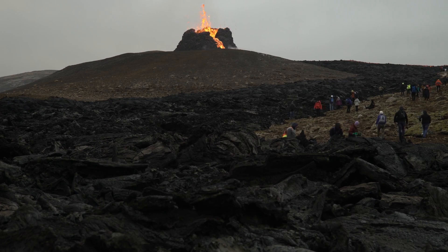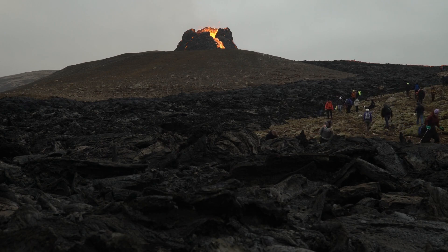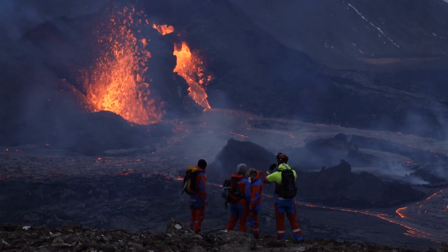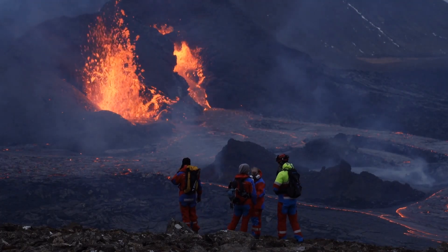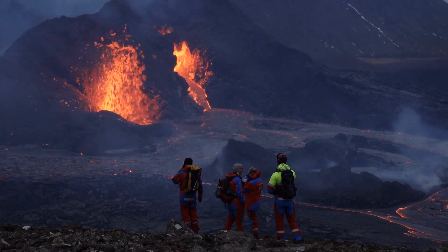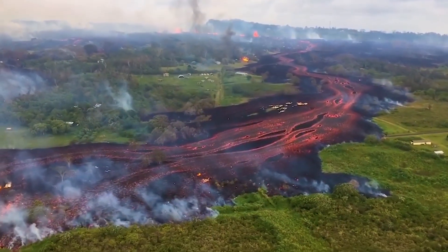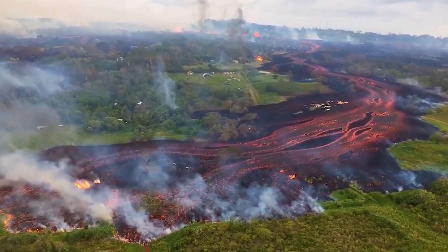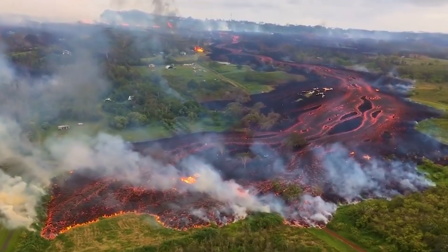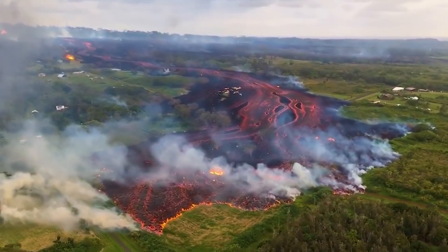Living near volcanoes means respecting their power and being prepared. Volcanologists — scientists who study volcanoes — help keep us safe by watching for signs of eruptions. They use tools to measure earthquakes, changes in the shape of the volcano, and even gases coming out of the vent to predict when an eruption might happen. It's important to follow safety guidelines, like evacuation orders, and know what to do if ash falls. Staying informed and ready can make all the difference. After all, understanding volcanoes isn't just about marvelling at their might — it's also about learning how to live alongside them safely.